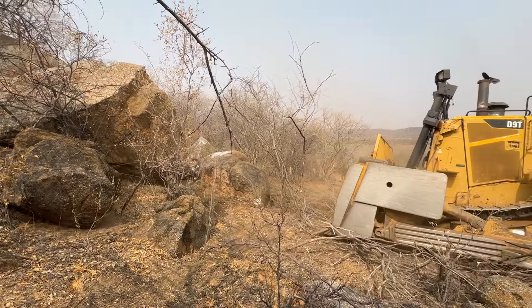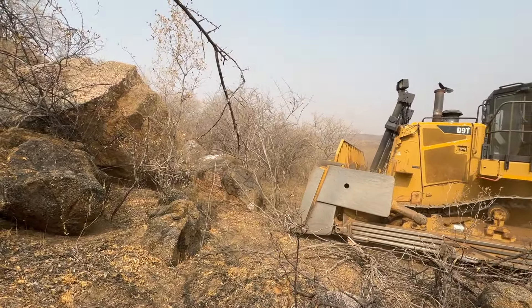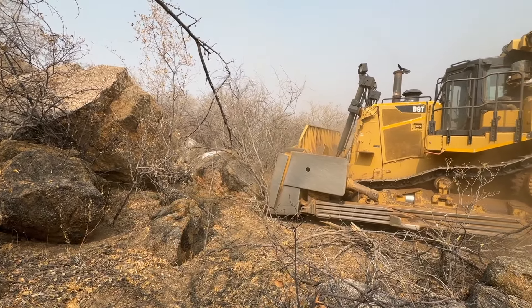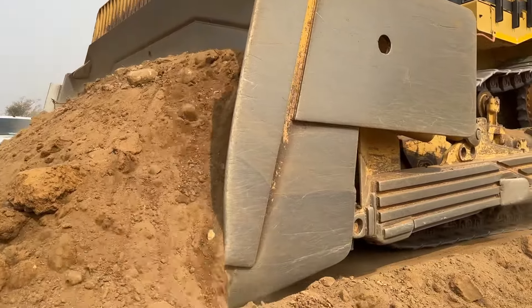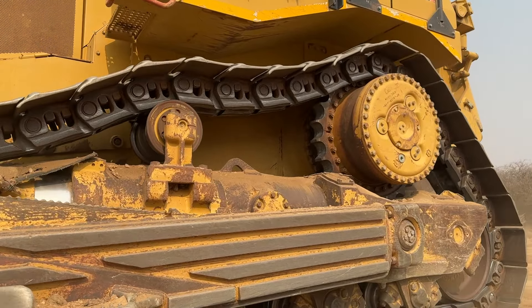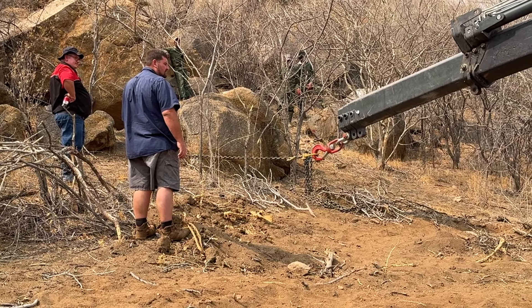Instead of going to a stone yard like I would normally do in the Chicagoland area, I'm actually going into the wilderness to pick and choose the stones. Once we have them chosen, we bring in the heavy equipment necessary to extract them from the hillside, put them on the trucks, and bring them over to the job site. I'm also bringing in thousands of truckloads of soil to build up a large mound of earth to create a miniature mountain feature. This is gonna be unbelievable — the scale of everything is gonna be incredible.